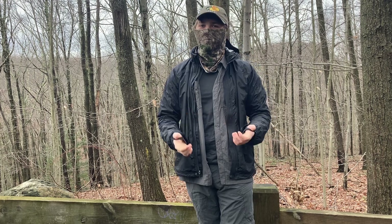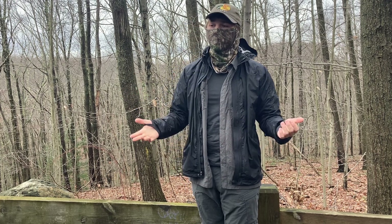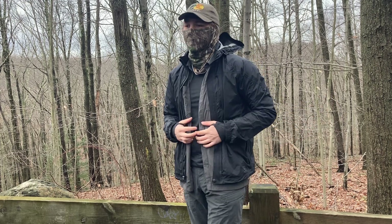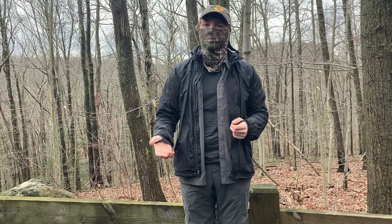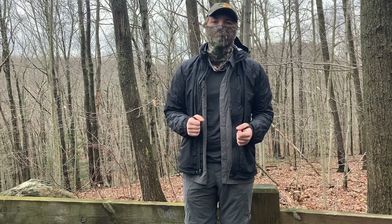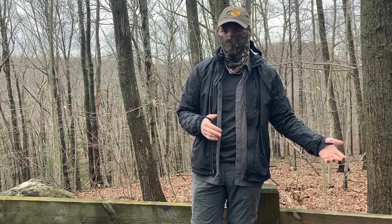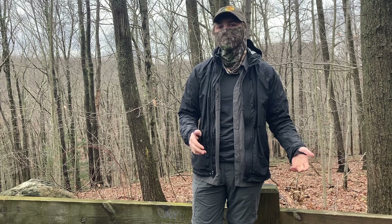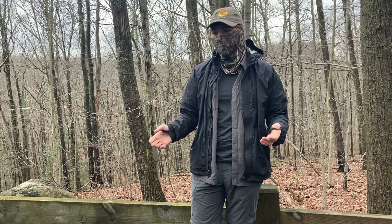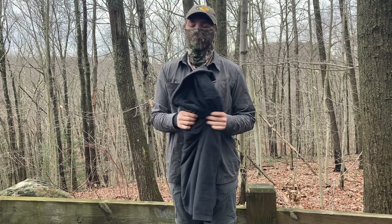The weather is unfortunately improving — I was planning on filming this in the rain. Anyway, base layer: synthetic or wool that wicks away sweat. Simple and easy, every backpacker should know this. It's relatively cheap to get a good synthetic layer; most thermal underwear can do this. Next up is the mid layer.